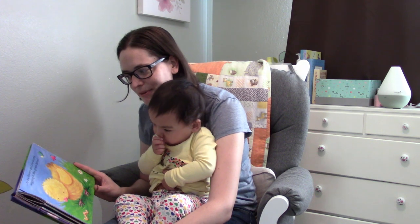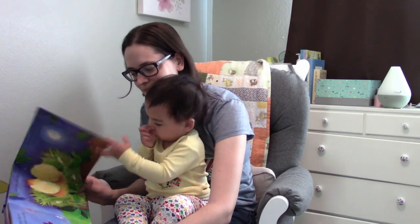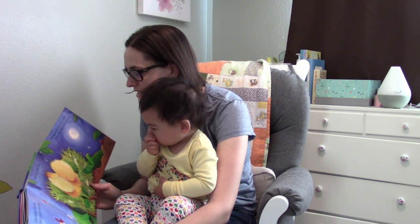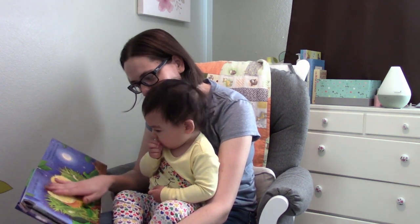'Good morning little chick, would you like to say hello? To the flowers and the worms wiggling in the grass below. Good night little chick, snuggle in your cozy nest. Your day has been so busy and now it's time to rest.'